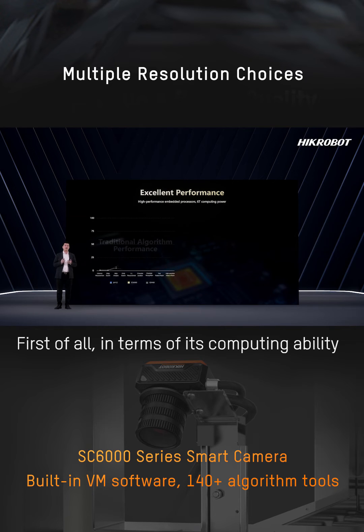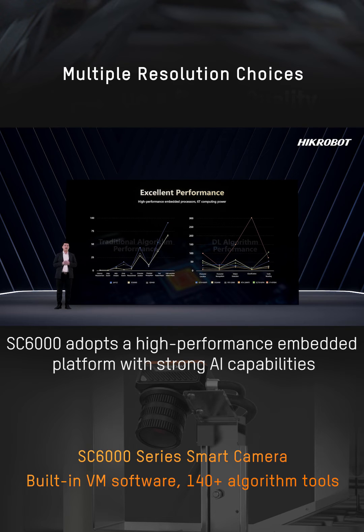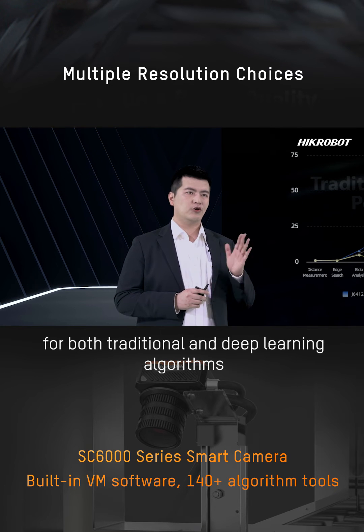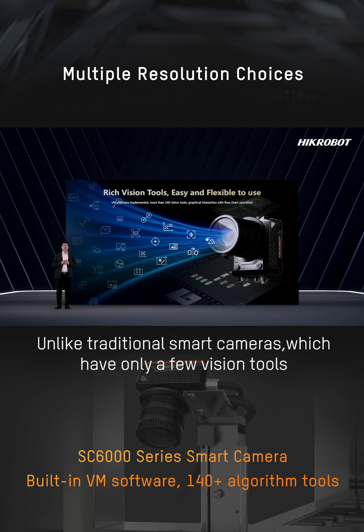First of all, in terms of its computing ability, the SD6000 adopts a high-performance embedded platform with strong AI capabilities. This platform has excellent processing performance for both traditional and deep learning algorithms.